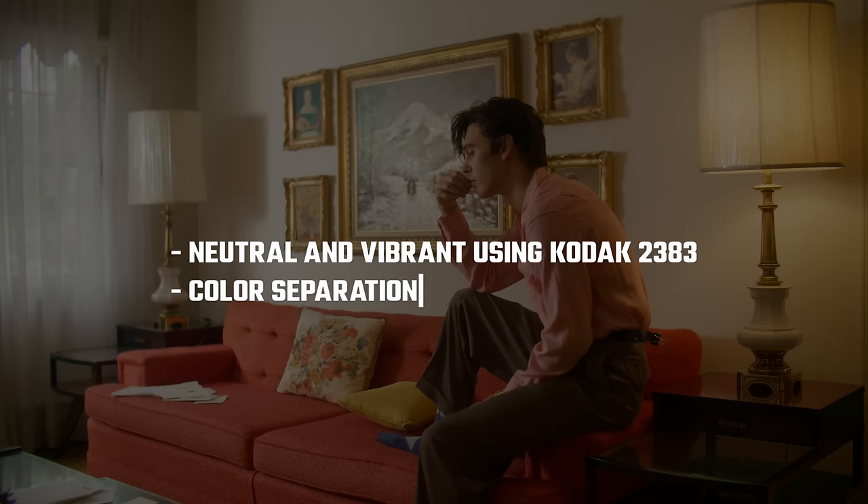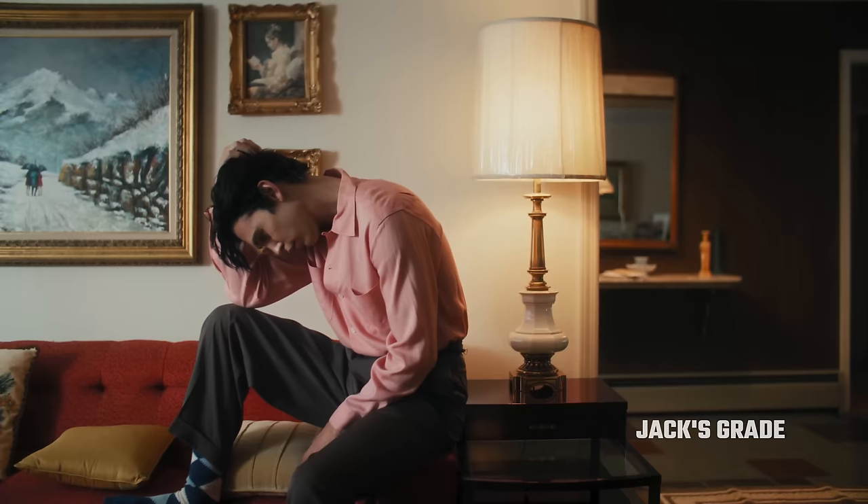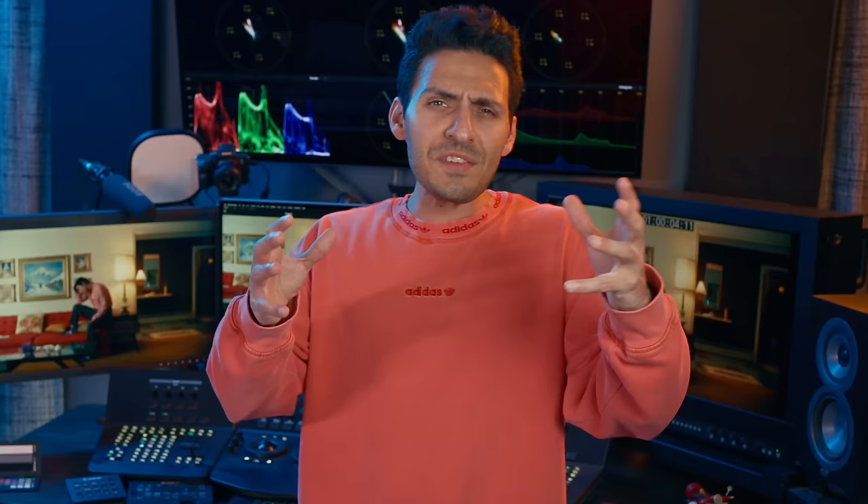Neutral and vibrant using Kodak 2383. Noticeable color separation between the daylight through the window and the lamps in the room. Not too pushed. Here's the final grade done by Jack, the filmmaker who provided this footage. At first glance, I like what I see and I can tell Jack knows what he's doing. But I believe we can get more color separation and detail in the highlights and shadows.